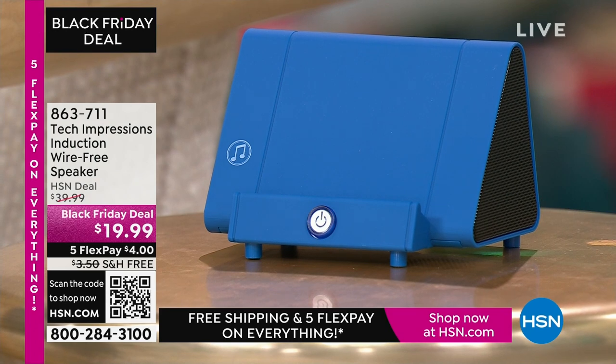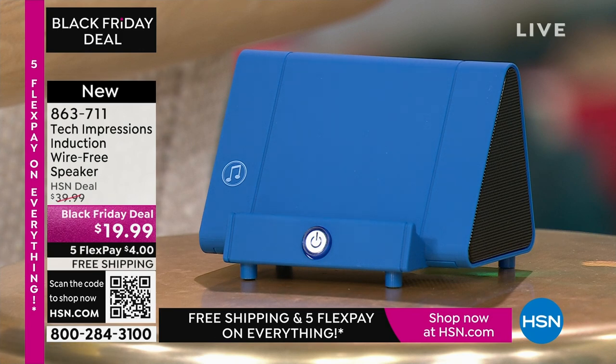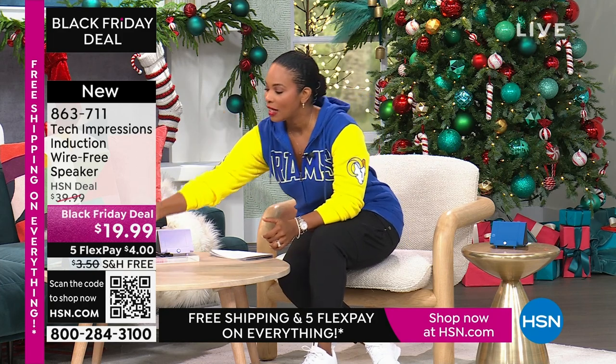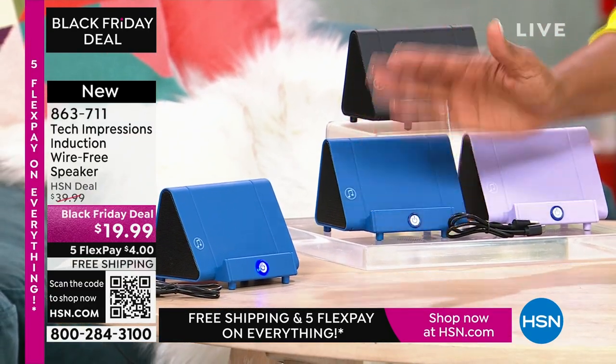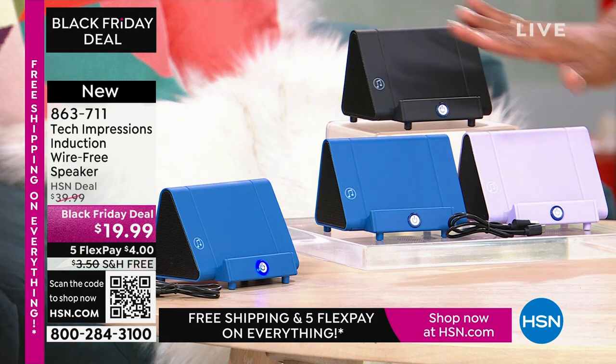Let me direct your attention to this speaker right here. What you're going to love about this Tech Impressions speaker is that if you want to amplify the sound on your phone, all you have to do is set it on the speaker and it's amplified. You don't need to plug anything in, connect, use Bluetooth, wireless, password, router, or anything. You just set it on the ledge and instantly you can hear what's going on on that phone. It's less than $20, and it comes in black, blue, or lavender.